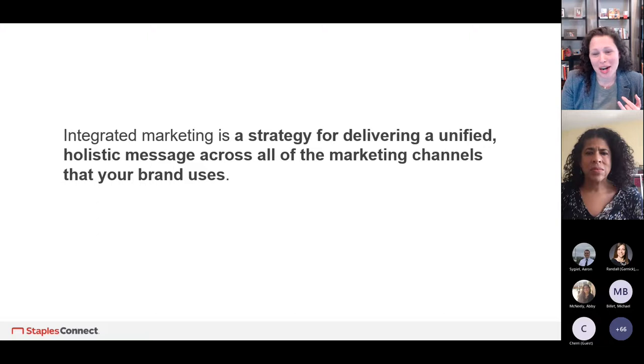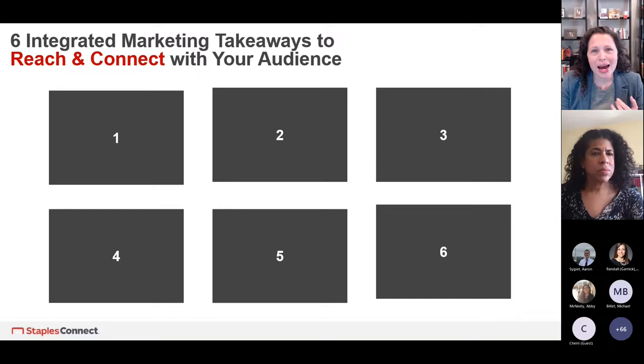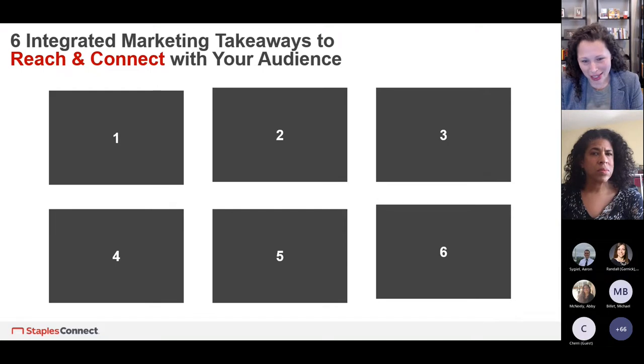Today I'm going to share six integrated marketing takeaways that will allow you to reach and connect with your audience, building deeper, more meaningful connections — going beyond the transactional experience to a more integrated experience that allows you to tell your brand story across touchpoints. The first takeaway: let's learn your customer journey end to end.